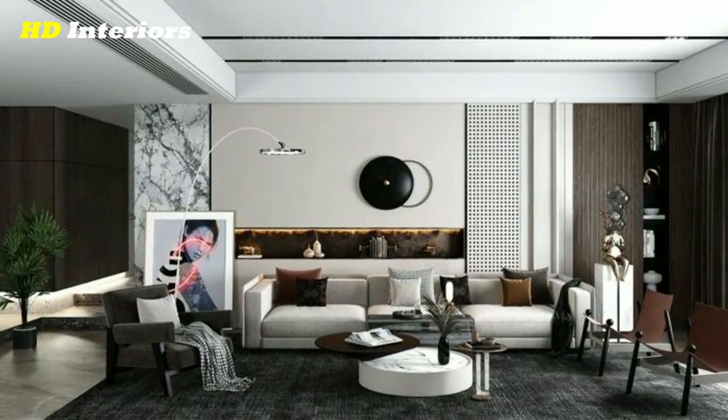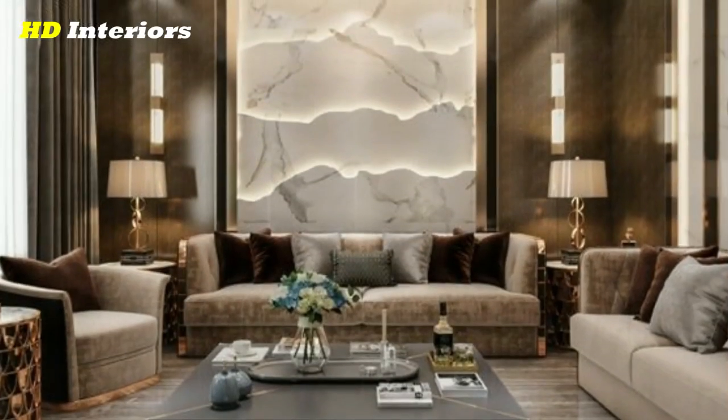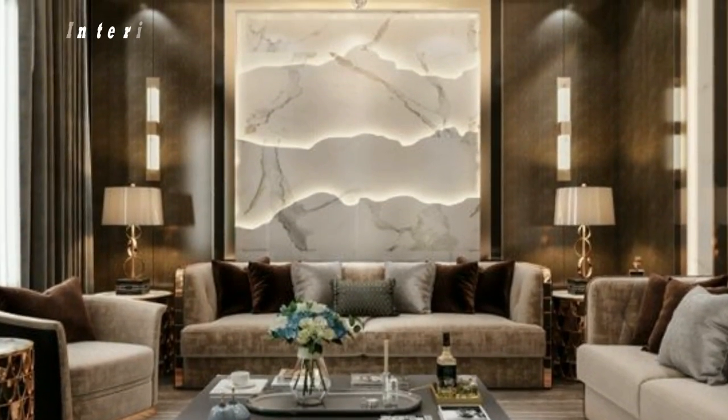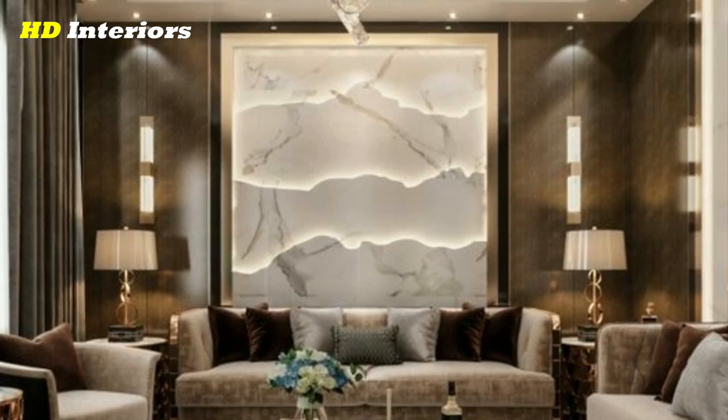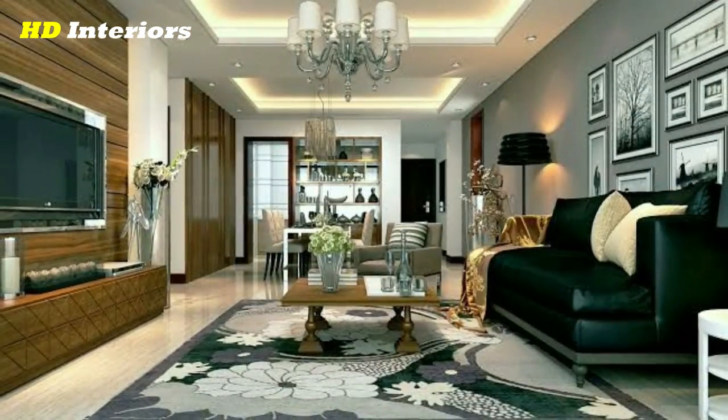Bring in a white sofa. An all-white couch is a statement that will bring a modern flair to any living room. Performance fabric is key and will ensure the longevity of your sofa.